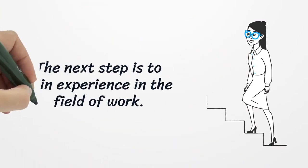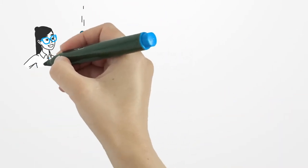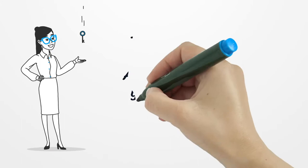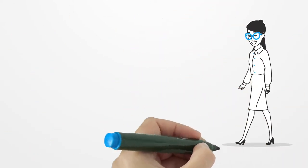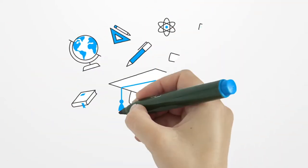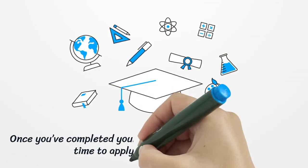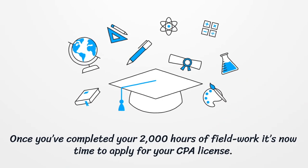The next step is to gain experience in the field of work. The Arkansas State Board of Public Accountancy requires you to fulfill 2,000 hours of work experience. Make sure to have your work experience documented and supervised by a licensed CPA.